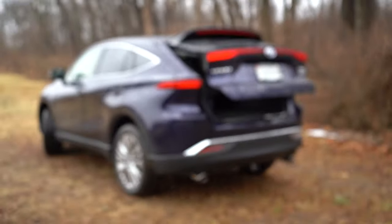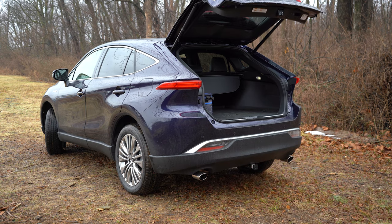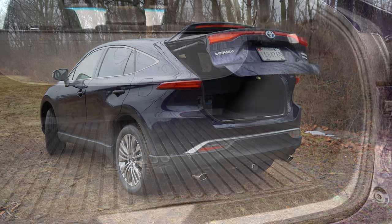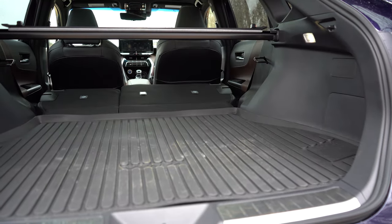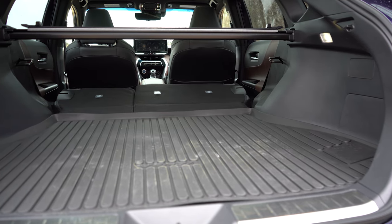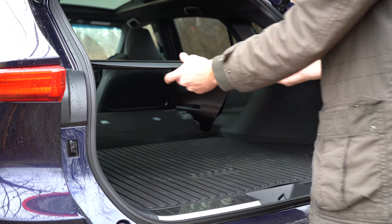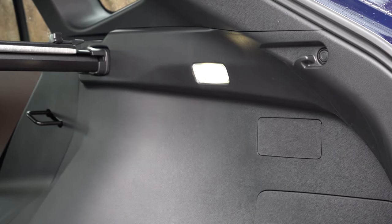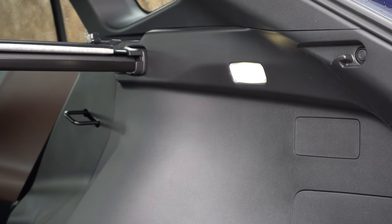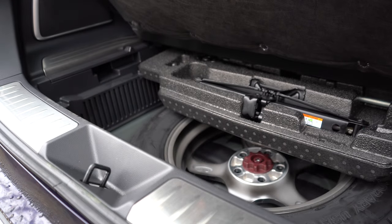The rear tailgate is a hands-free power unit, standard for all trim levels — you don't usually find that at this price point. Cargo capacity is 28.8 cubic feet behind the second row, bumping up to 55.1 cubic feet with the 60/40 split folding rear seats. A cargo cover comes standard for all trims, as does LED cargo lighting — both rare at this price point. Under the cargo floor is a spare tire with a small amount of extra storage.